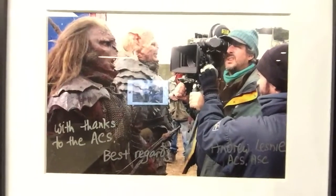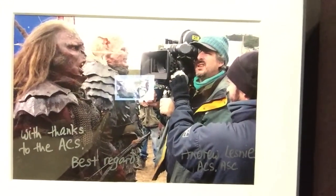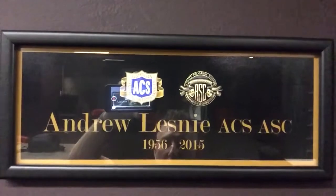As you can see there, Andrew Lesnie, the cinematographer who unfortunately passed away last year, on set there with a couple of Uruk-hai. And there's a little commemorative plaque for Andrew and of course a bit of blurb about the camera.